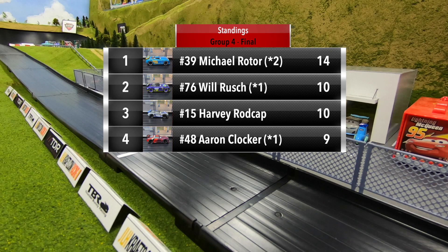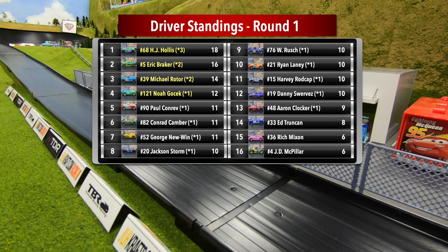Michael Rotor, your winner of group four — he'll be advancing to round two. Will Rush and Harvey Rod Cap tie for second with ten points apiece, and Clocker finishes in fourth with nine points. Here are the overall driver standings for round one: HJ Hollis, Eric Breaker, Michael Rotor, and Noah Gocheck are your top four — the four drivers who have advanced to round two.